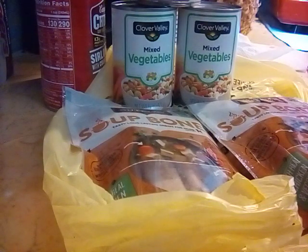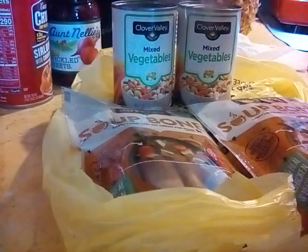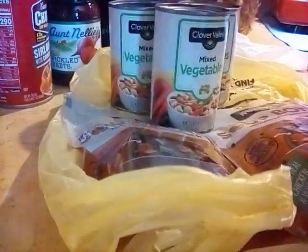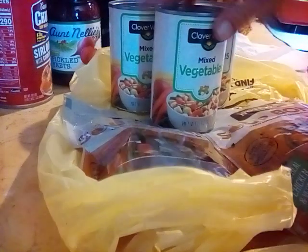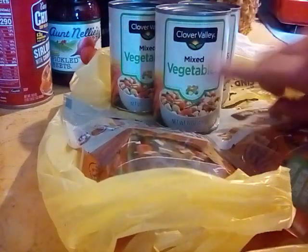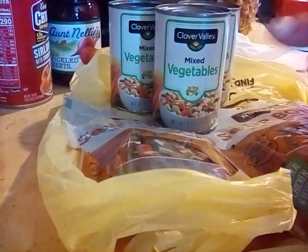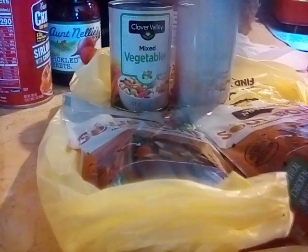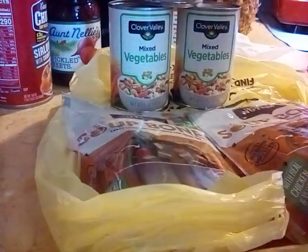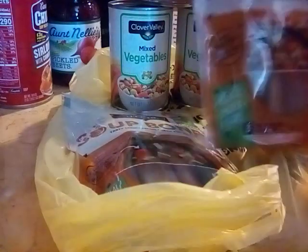Good afternoon, everyone. I hope everyone is doing well today. So I went to Dollar General today and I did a little deal and I'm going to show you what this deal is. First things first, they have vegetables three for $2, which is a great deal, especially on mixed vegetables and carrots. So I went ahead and grabbed three of those — three vegetables for $2. Excellent price right now for canned vegetables.